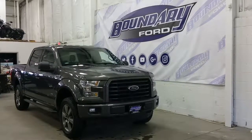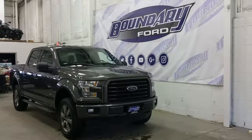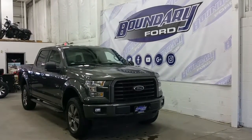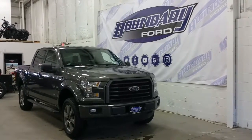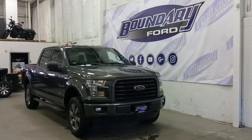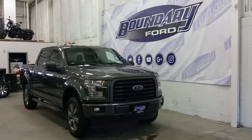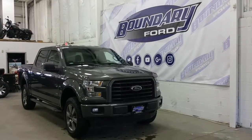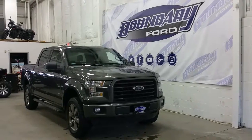Today we're checking out a tour of a pre-owned 2015 Ford F-150 XLT Sport, 301A package, a magnetic exterior colour that has 4 full doors and a 5.5ft box, while being powered by a powerful 2.7L EcoBoost engine, with 4WD, an automatic transmission, and only 30,000km.